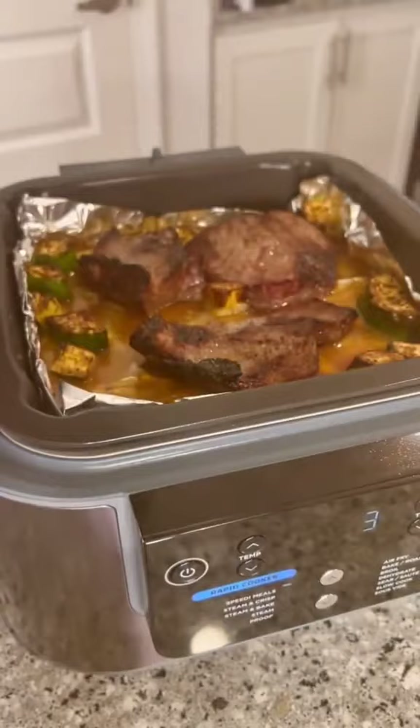And just look at how perfect everything comes out — an easy way to make an entire meal for the family or meal prep.